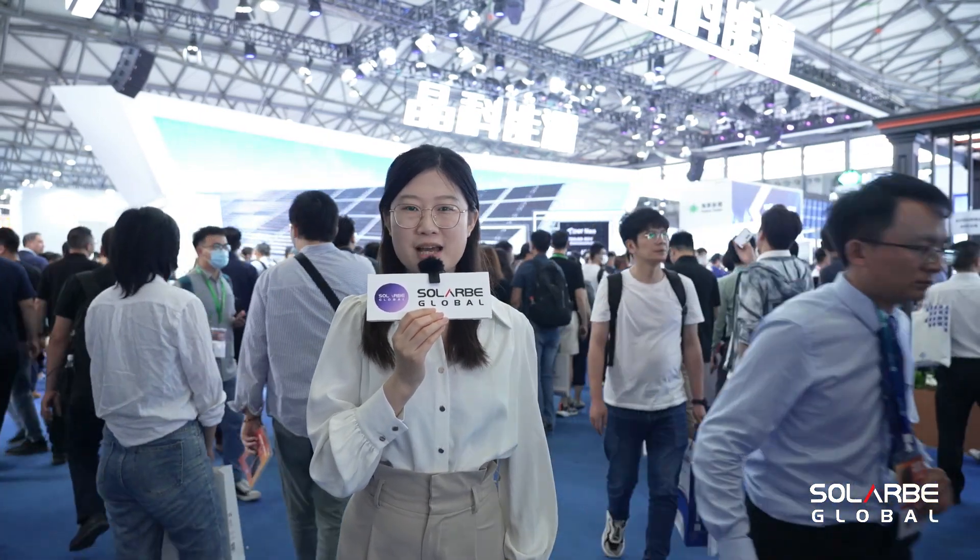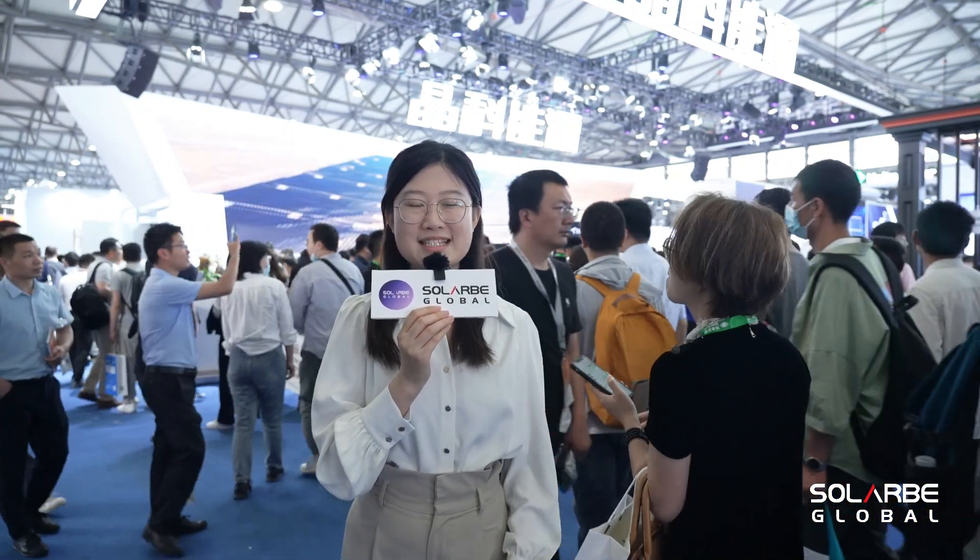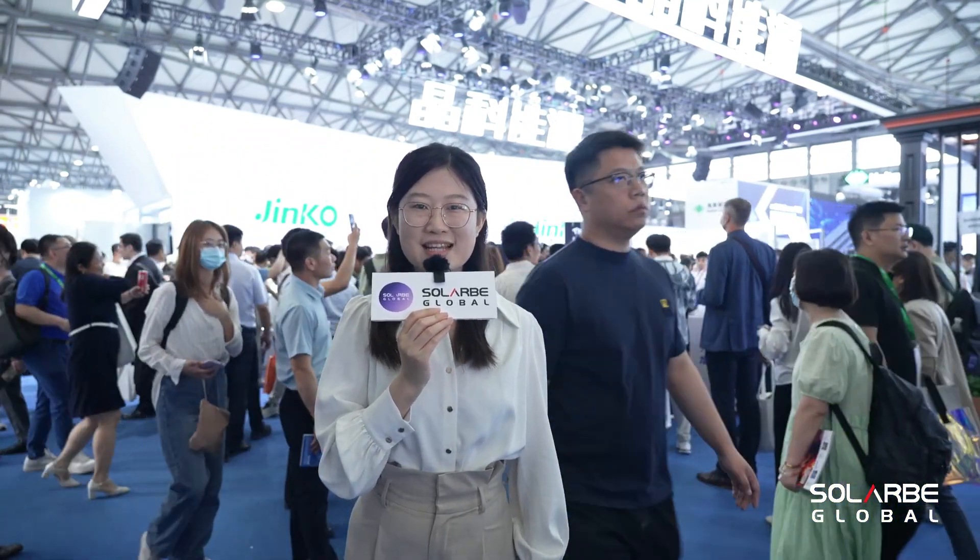Jinko Solar has topped the global shipment ranking in the first quarter this year. You must be wondering what exciting new products Jinko Solar has brought to SNEC this year for international customers. So let's go and find out.